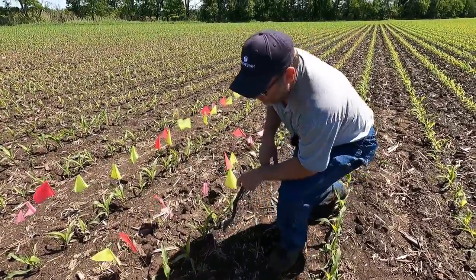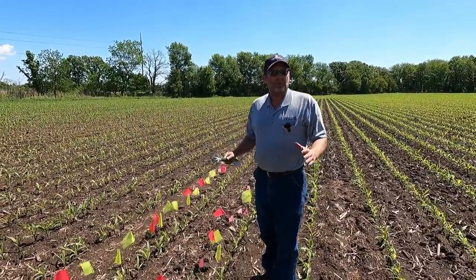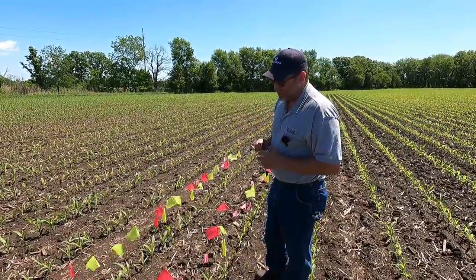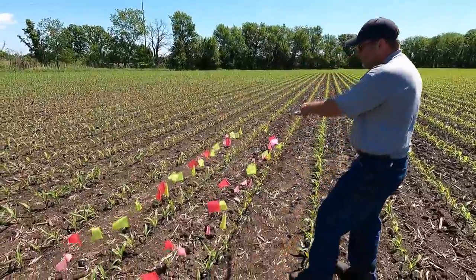We do have a couple that we didn't mark. Basically, we did our three days and we stopped marking them, so anything after that emerged after the three-day period. For the most part, we have pretty much everything flagged out here.